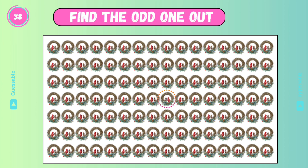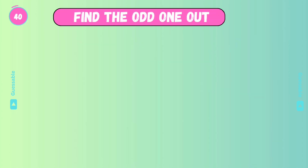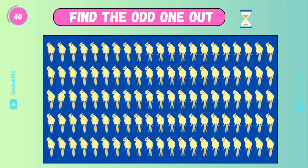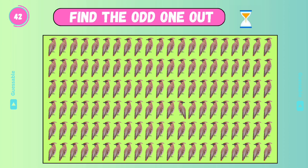Yes. Find the odd one. Good. Check this one. Yes. It's easy — find out. Good. It's not easy, check this one. Good.